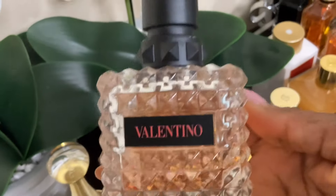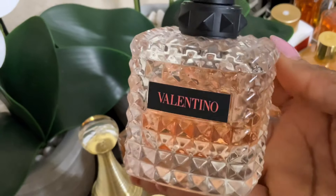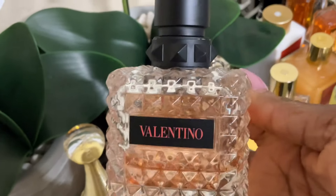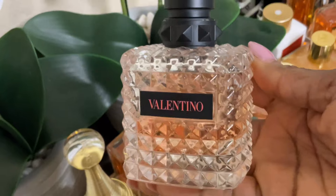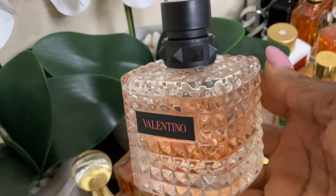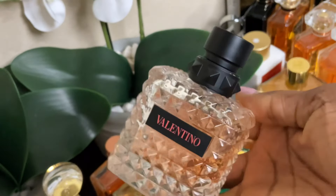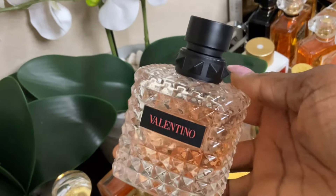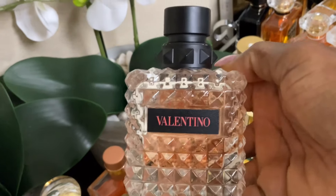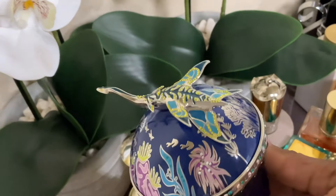Next up is a flanker that happens to be one of my favorites — this is Valentino's Born in Roma Coral Fantasy. As you can see there is a significant dent in this bottle because your girl likes this fragrance that much. Born in Roma Coral Fantasy has a kiwi note that not too many people pick up on. On my skin it does pull the kiwi and I like it. So this is Born in Roma Coral Fantasy by Valentino.